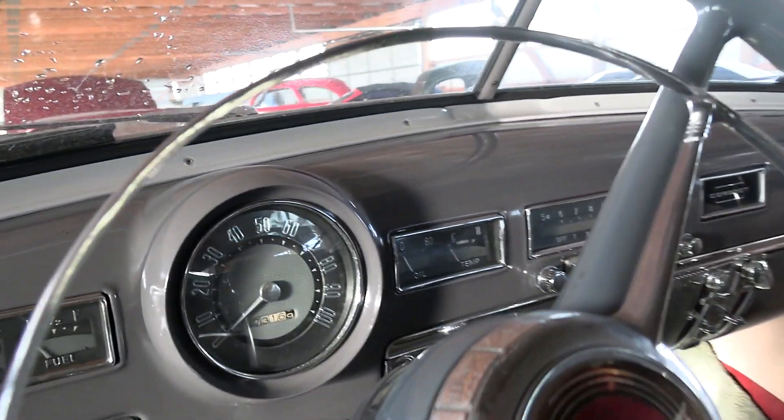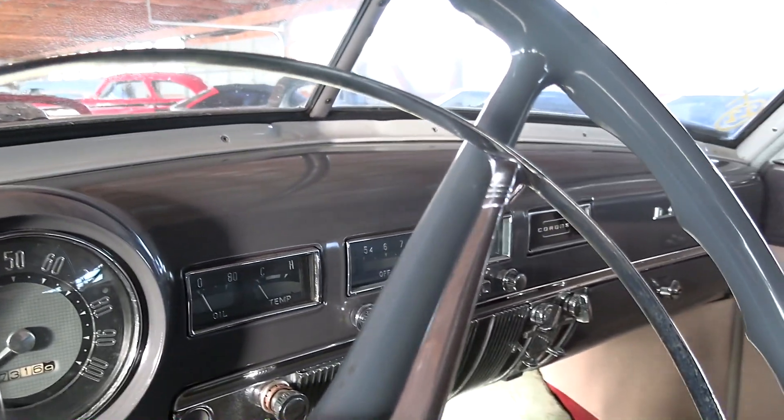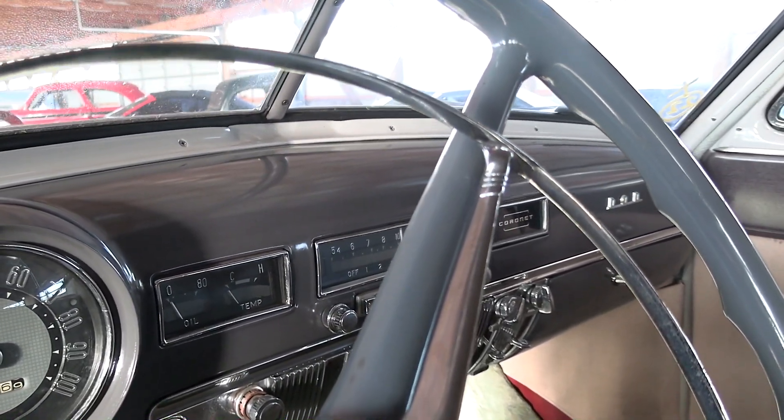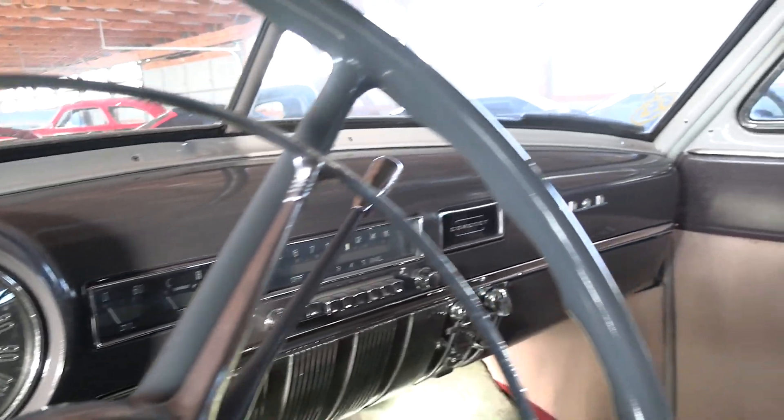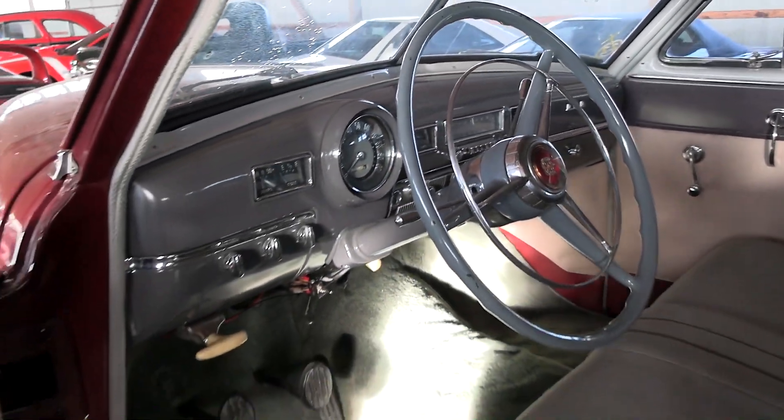Really cool looking dashboard in here. 100 mph speedometer. Still has the factory radio there in the center. Just a great looking car.